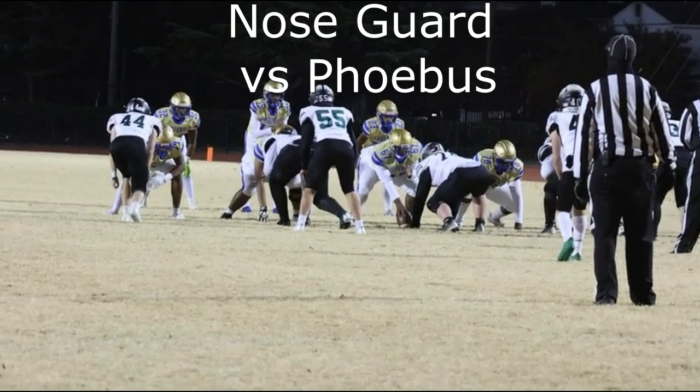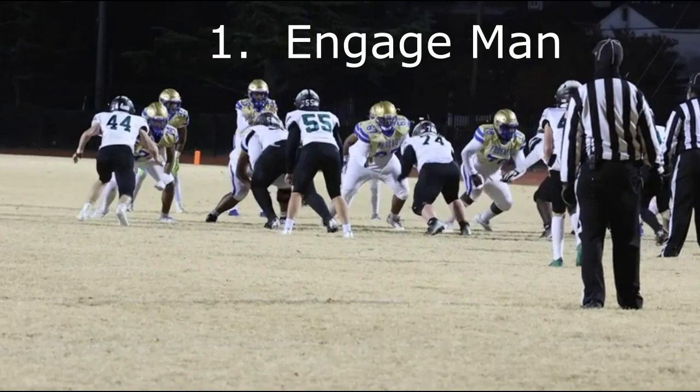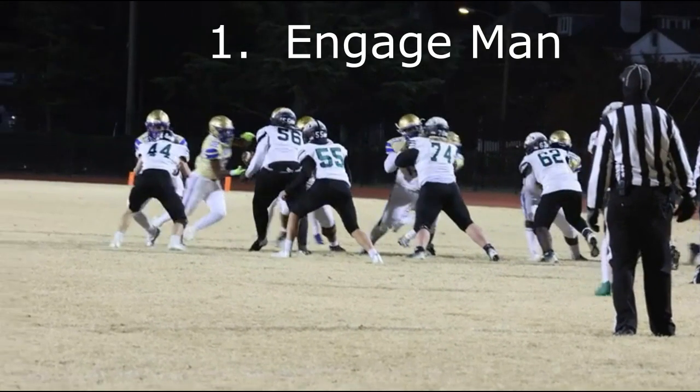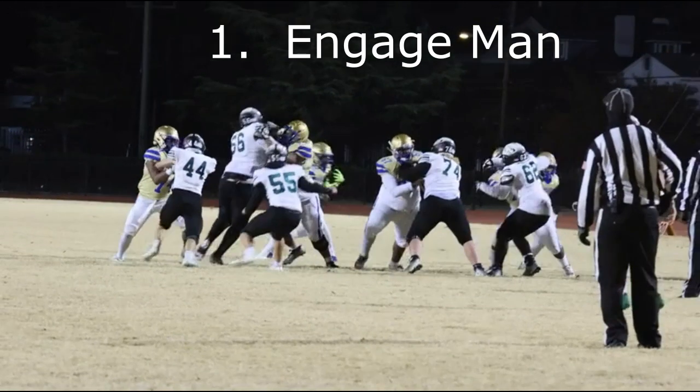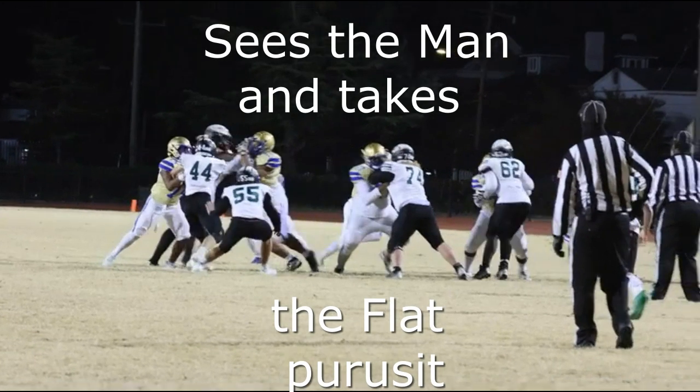Here on this play, Johnny the Red takes a snap, engages his man, looks for the runner, and then takes a pursuit right down the sideline.